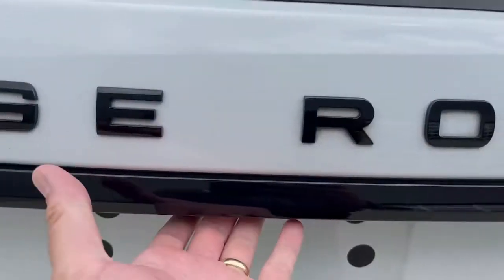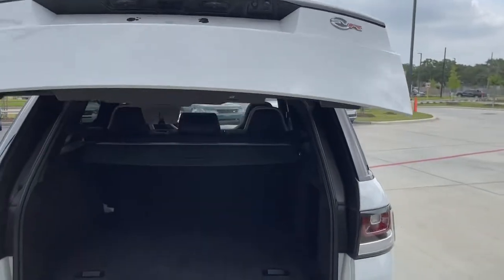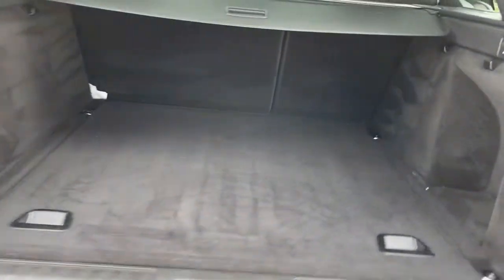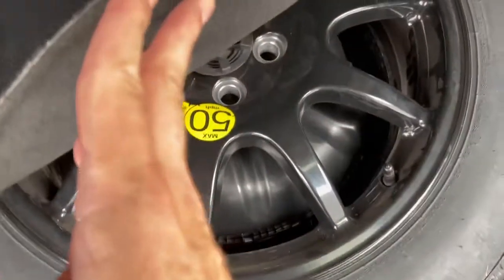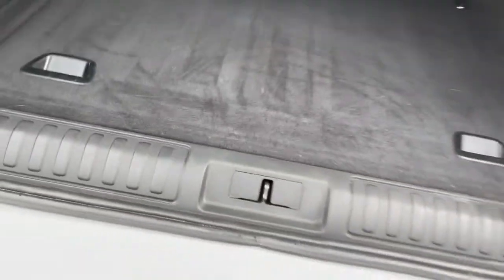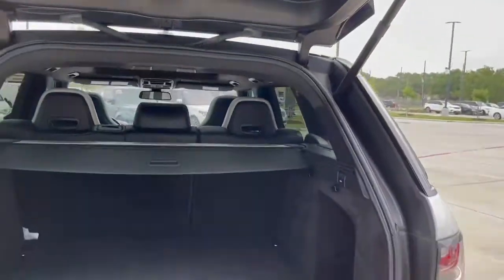Let's check out the cargo area. Push the button right here — that's the R for the power tailgate. Massive space back here. There's a cargo cover. Spare tire is back here — should be just a temp, and yes, just a temp. There's also a cutout right there for the heads of your golf clubs, so you can put your golf clubs in here.